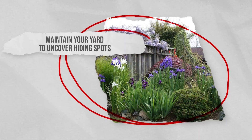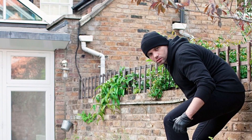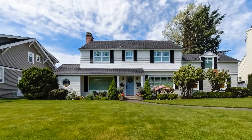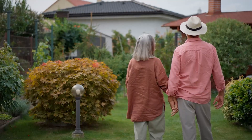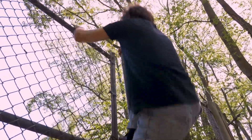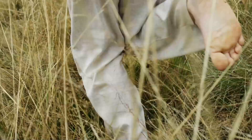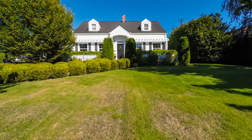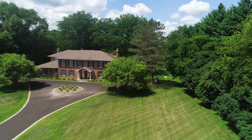Maintain your yard to uncover hiding spots. Ensure your yard remains uninviting to intruders by keeping it neat and well-maintained. Overgrown grass, bushes, and trees offer hiding spots for potential intruders to observe your home without detection, allowing them to easily work out the best time to break in, the best spots to break in, and even how to quickly escape. Maintaining a tidy yard minimizes these hiding places, reducing the risk of unauthorized observation.